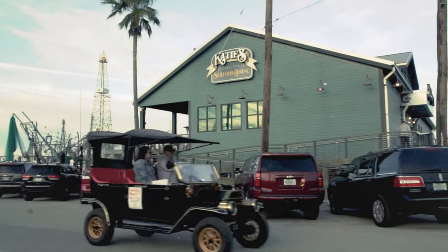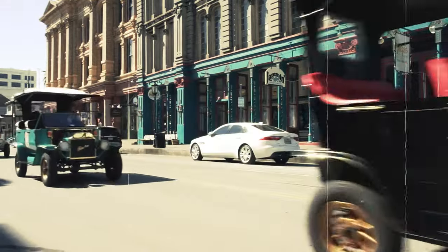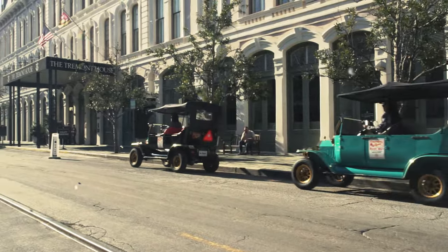There are lots of great restaurants there, or you travel a couple of blocks and you'll hit the Strand area, which is a wonderful shopping area. Just down the street you also have the Tremont Hotel, which is an incredible masterpiece.